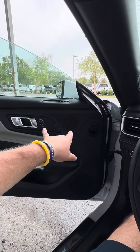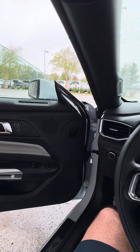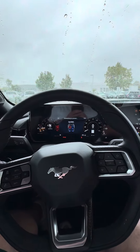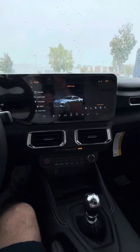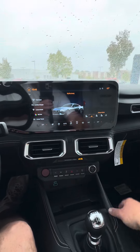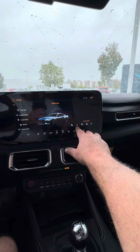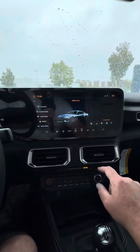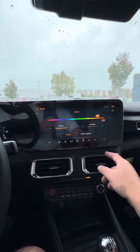This does have the upgraded 12-speaker sound system with a subwoofer in the trunk — we'll check that out as well. I'm letting it warm up so we can hear some exhaust tones. If you push the Mustang button on the screen, you can see the exhaust settings: normal, quiet, and Baja. We've also got dual-zone climate control.